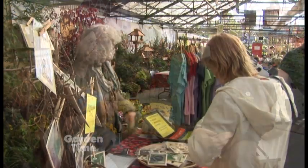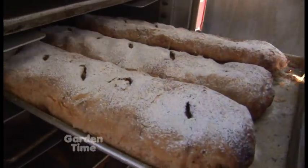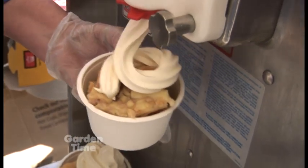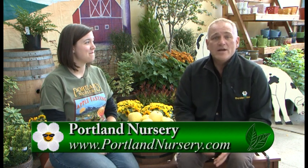We've got some local vendors, food demonstrations, apple pressing, and yummy food like strudel and ice cream. The event actually started yesterday — it continues today, tomorrow, and then next weekend Friday, Saturday, Sunday. It was back in 1996 when I first visited the apple tasting and it blew my mind. They continue to make a great event every single year. For more information on this event, you can go to GardenTime.tv and we'll click you over to the Portland Nursery website. Thank you so much, Sarah.